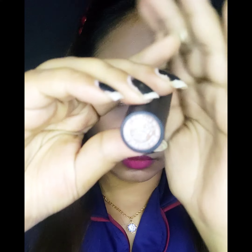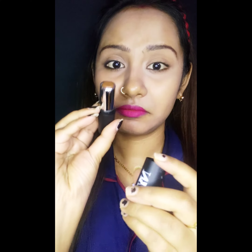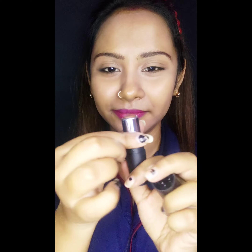Plus, it is so creamy and so blendable — I am going to show that as well. The packaging is also very good; it is simple and very classy. So I am going to show it on the face.